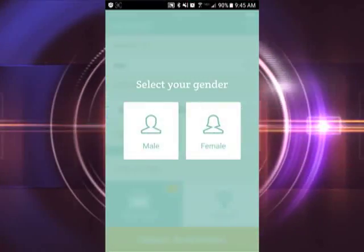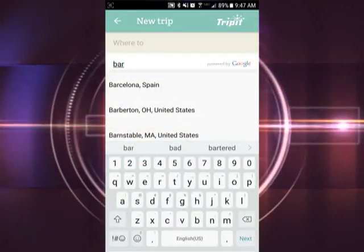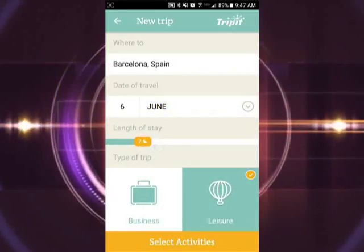First, the app asks if you're male or female, then you simply put in where you're going, enter the date you'll be leaving and how many nights you'll be staying there. Third, you enter your type of trip — you have two options: business or leisure.